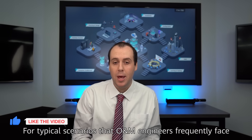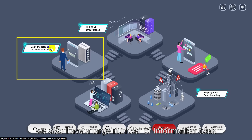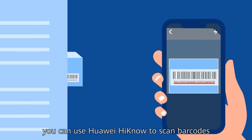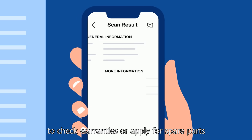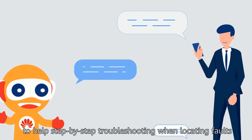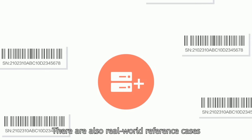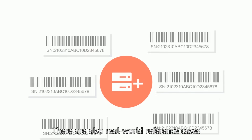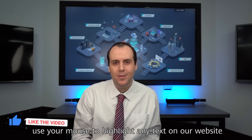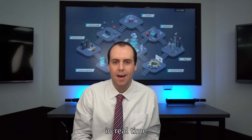For typical scenarios that O&M engineers frequently face, we also have a large number of information tools. For example, you can use Huawei Hino to scan barcodes to check warranties or apply for spare parts. This sits alongside Q&As to help with step-by-step troubleshooting when locating faults. There are also real-world reference cases that we've already worked on with global engineers. Plus, use your mouse to highlight any text on our website and get relevant explanations in real time.